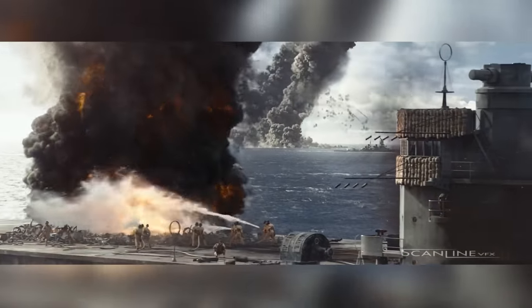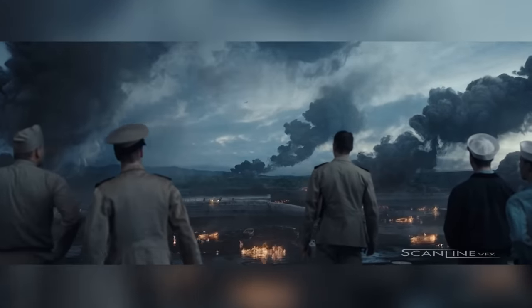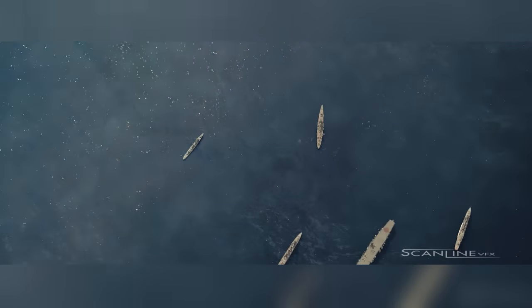Scanline worked mostly on four different sequences: the Pearl Harbor attack, the Doolittle raid, the carrier hunt — where torpedo bombers attempt to attack the Japanese aircraft carriers — and the last mission.